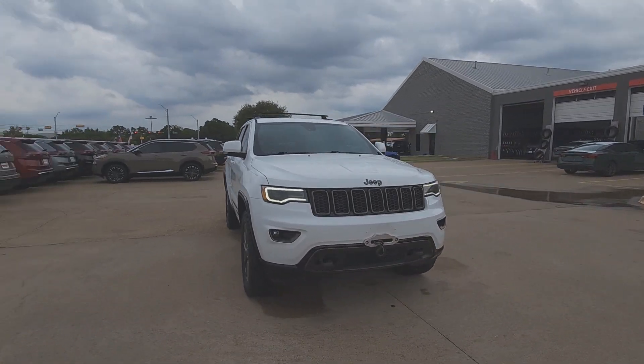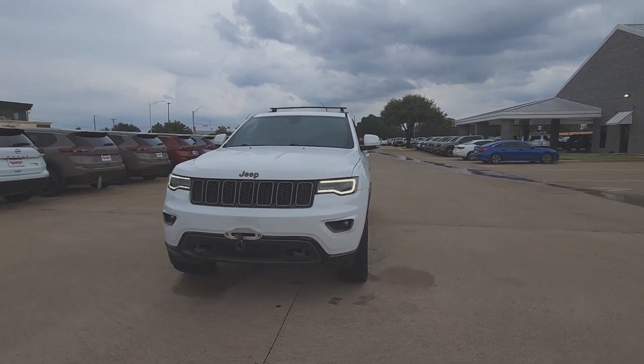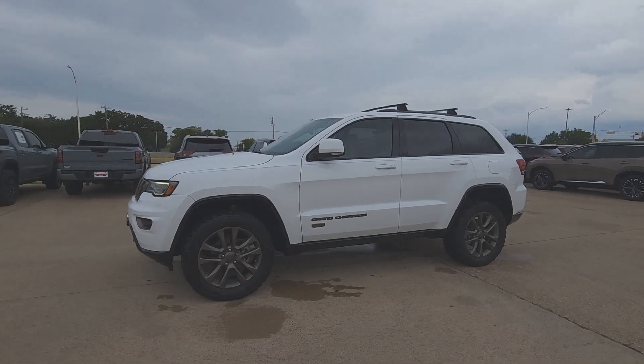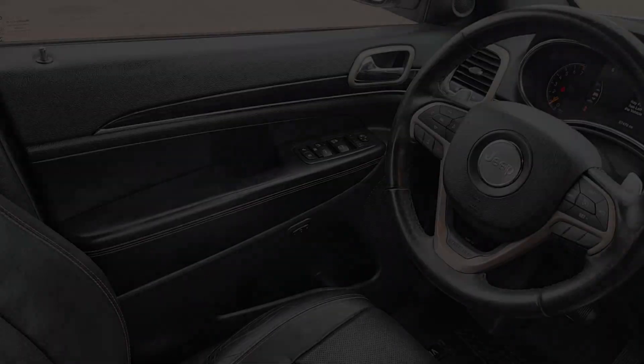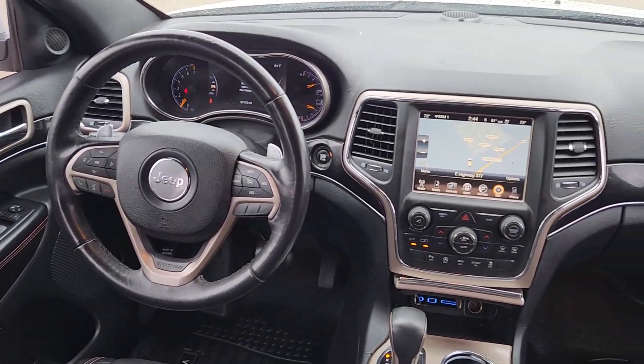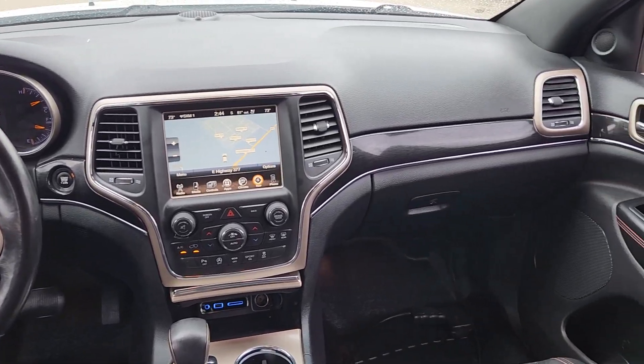These are just some of the great options this vehicle comes with: heated steering wheel, touch screen infotainment system, intelligent auto on-off high beams, panoramic sunroof/moonroof, keyless entry, navigation system, heated mirrors, backup camera, and cooled front seats.